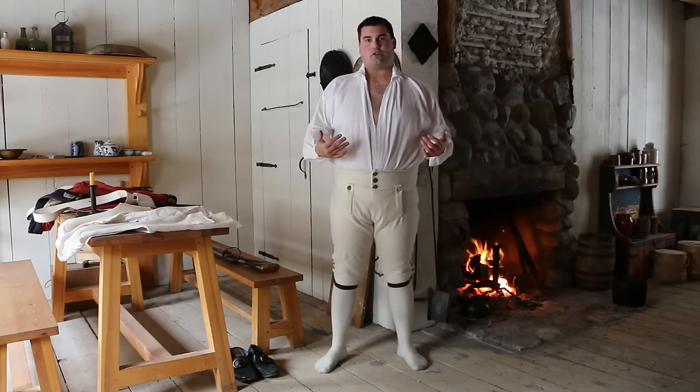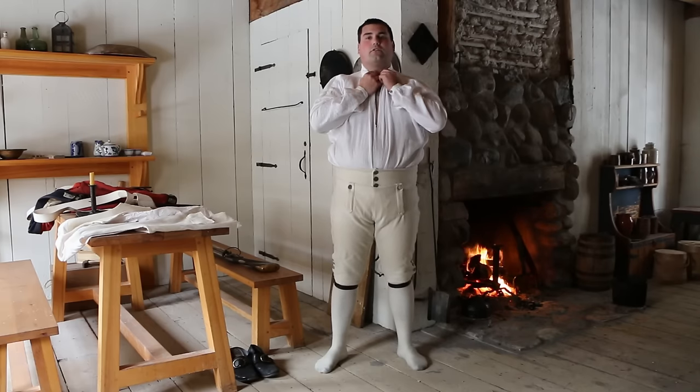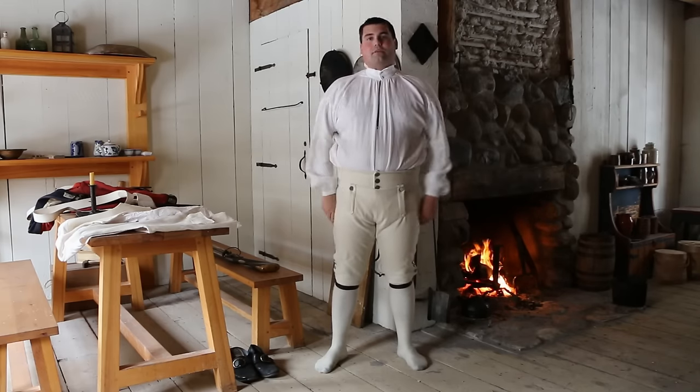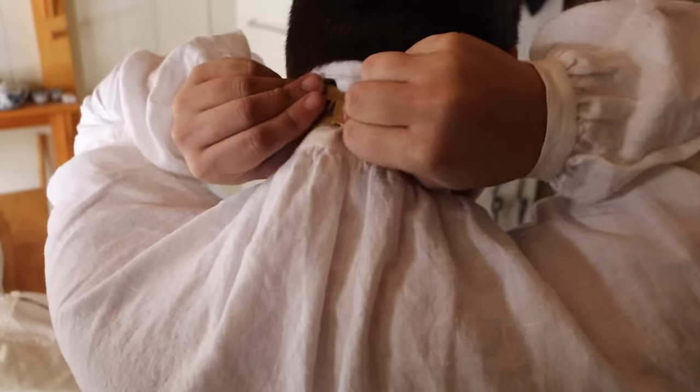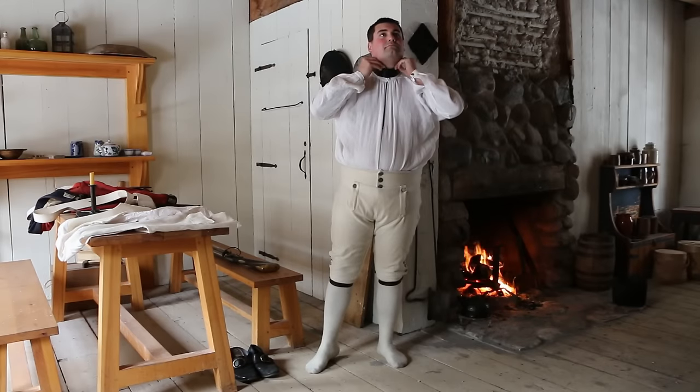From here we can kind of tighten up the shirt, buttoning up our collar region. And now we can move on to the neck stock. These pieces were often leather or woven horsehair and they go around the neck.